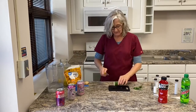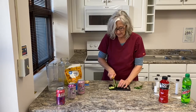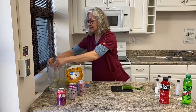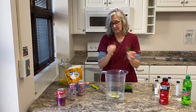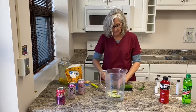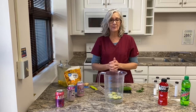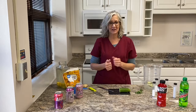Another option is cucumber and mint. Slice up some cucumber and put that in your container. Take a mint leaf, pound it a little bit with a knife to help release the oils, and put that in the water. Fill it up to about a gallon, and you've got another really refreshing drink with no added sugars and no calories.